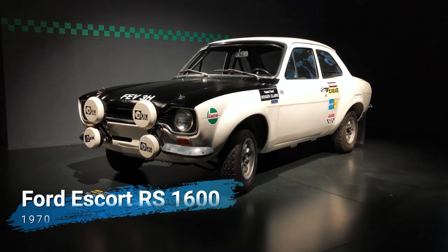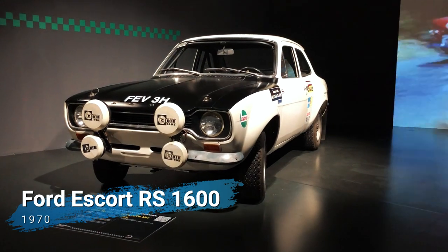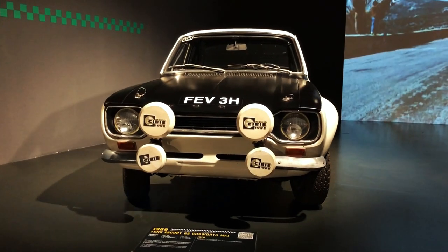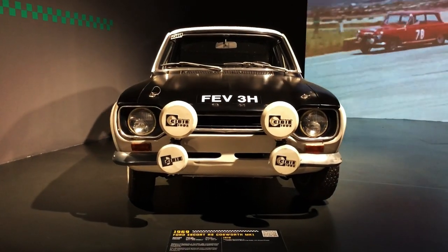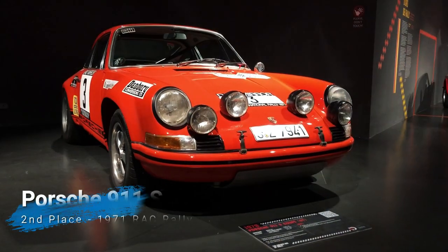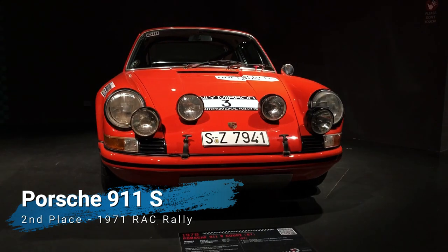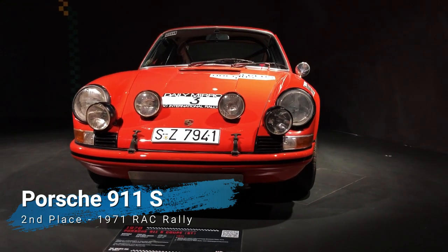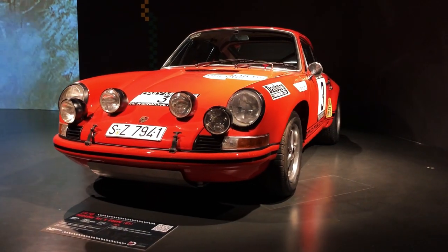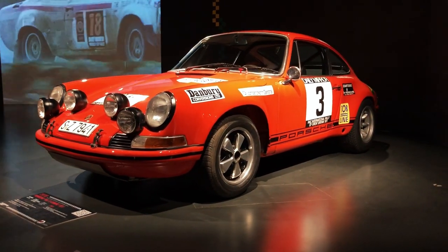Then there's the quintessential fast Ford, the Escort RS 1600 Cosworth, with its trademark bulging wheel arches and BDA income engine. No collection of rally cars could be considered complete without one of these. Meanwhile, on the opposite side of the spectrum, there's the Porsche 911 S driven by Bjorn Waldegard in 1971, which goes on to show the sheer diversity among the cars competing for rally supremacy at the beginning of the 70s.